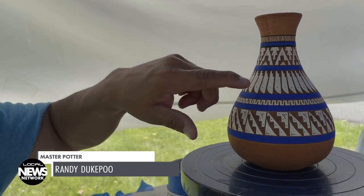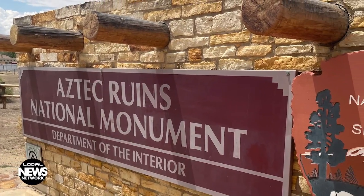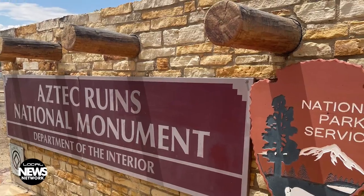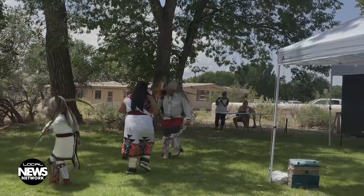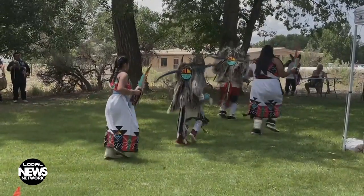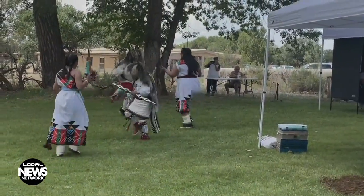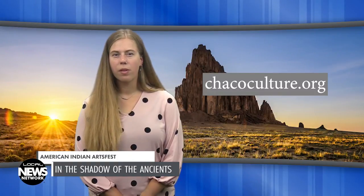The American Indian Arts Fest is made possible with help from the Chaco Culture Conservancy, a nonprofit organization that supports education, interpretation, and funding for the Aztec National Monument and Chaco Culture National Historical Park. To donate or volunteer, go to ChacoCulture.org. Thanks for watching this edition of the Local News Network.